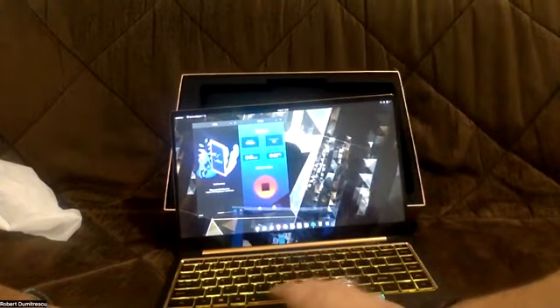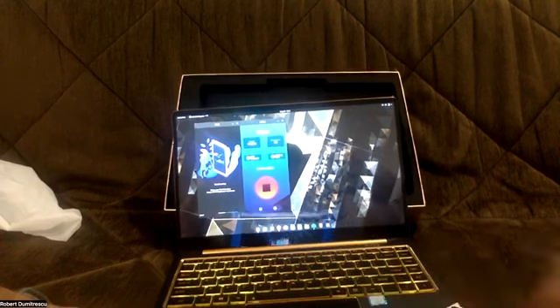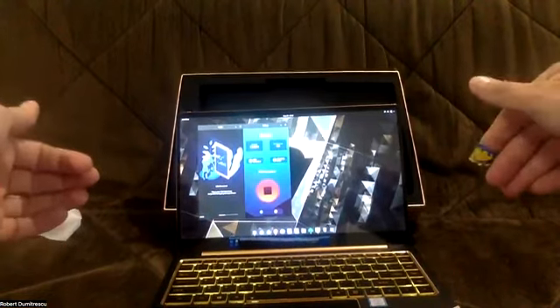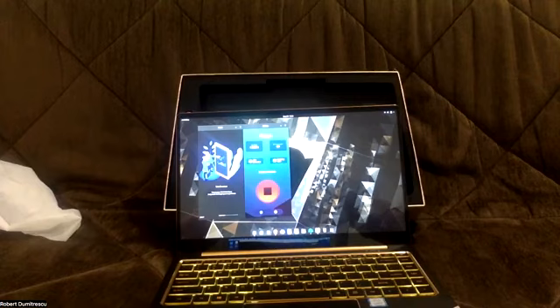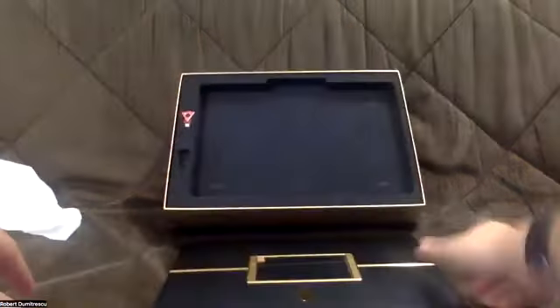It's downloading right now because it's the first time. You can also install Windows 11 and when you open it, you can choose which partition to work on — Windows 11 or the encrypted blockchain partition. So this is the laptop and these are some of its apps.